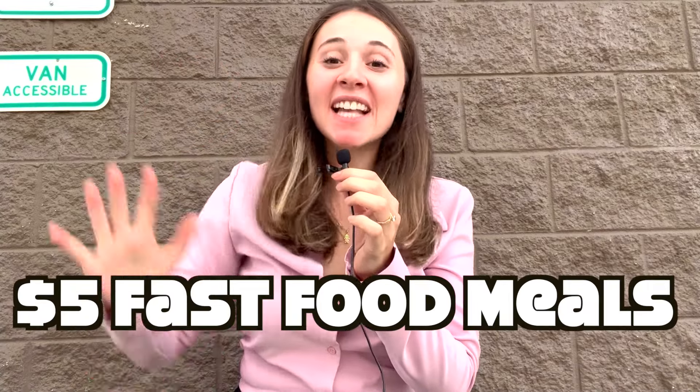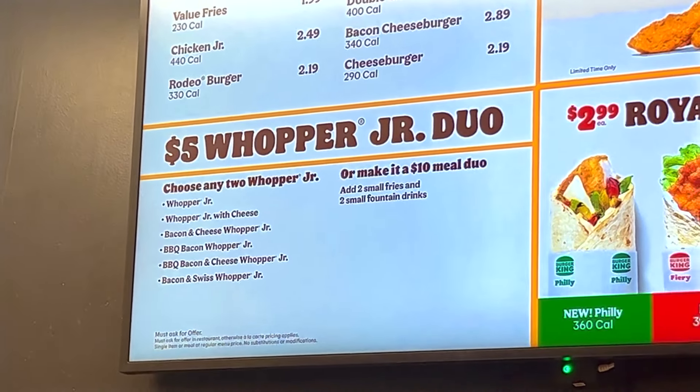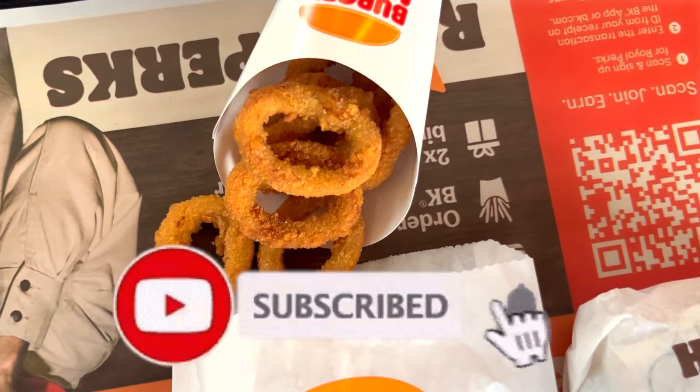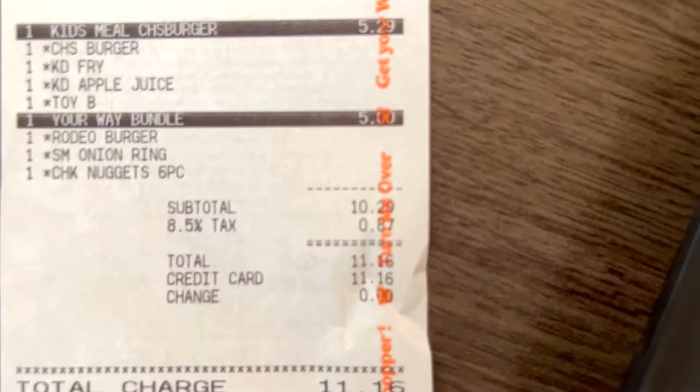Today we're going to see which fast food restaurant has the best five dollar meal, starting here at Burger King. We just got something called the five dollar value your way meal. They have something called the five dollar Whopper Junior duo. This meal came with so many options — we chose onion rings — and then there's a hamburger and a sausage, and this came to the price of five dollars.